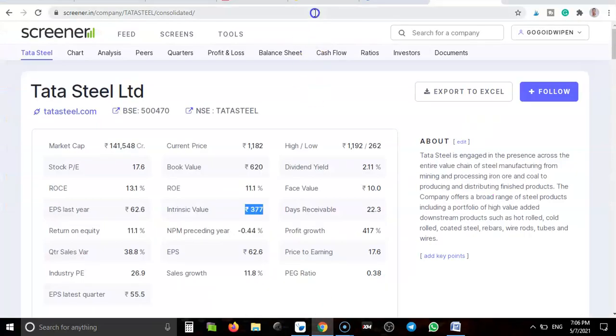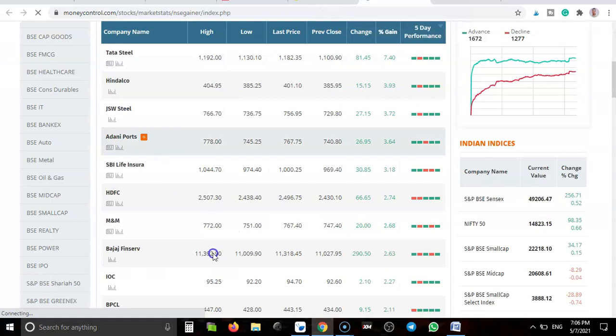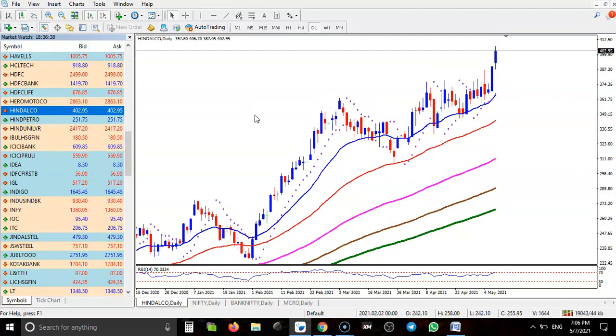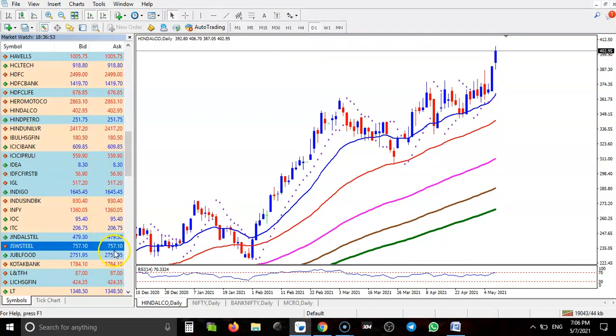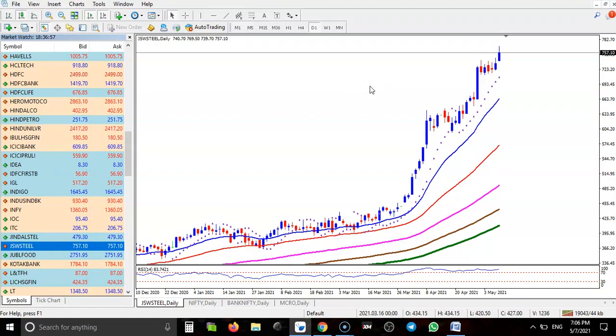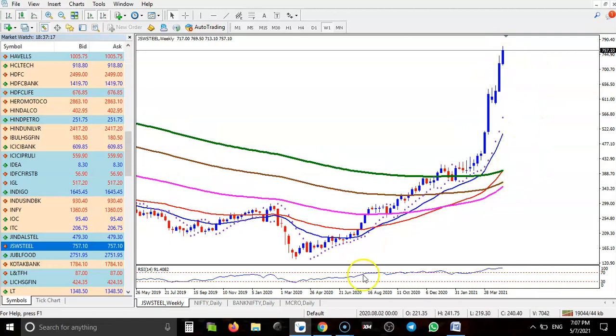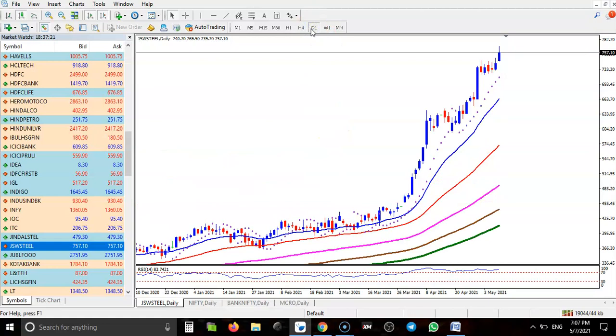Next stock is Hindalco — we already discussed it yesterday. Hindalco is creating new highs but we need a pullback. Price is too far from the moving averages, running like a rocket at almost 90 degrees straight up. We're expecting the price will drop, so I'm not interested and I always avoid this type of stock.